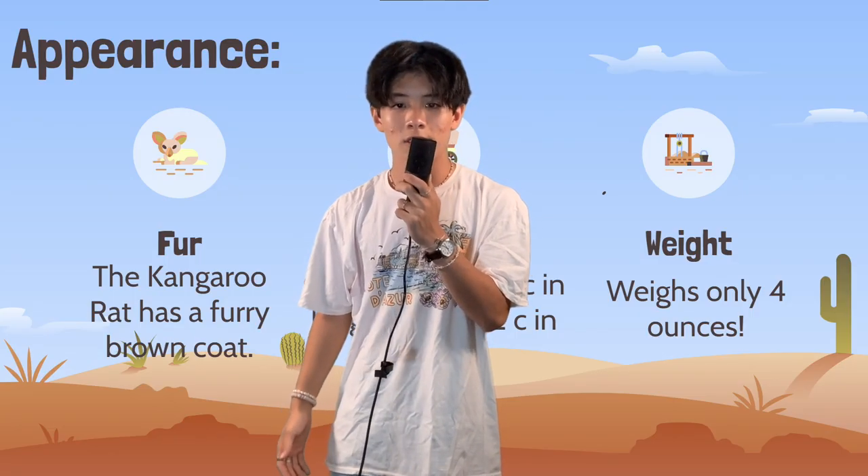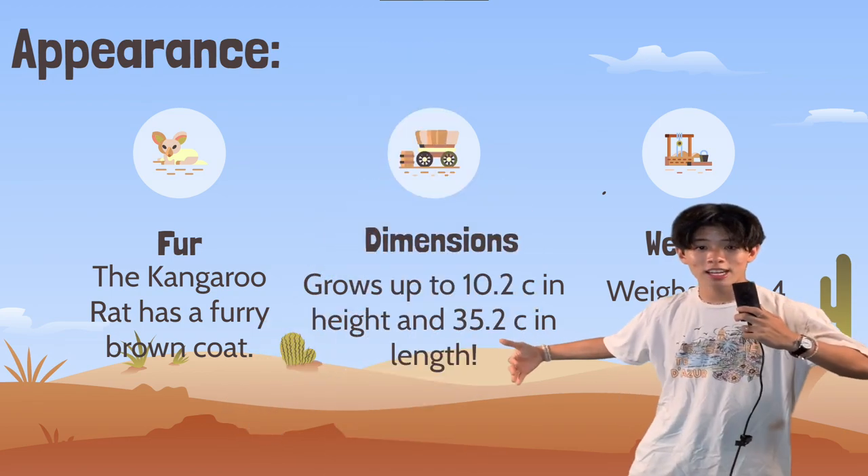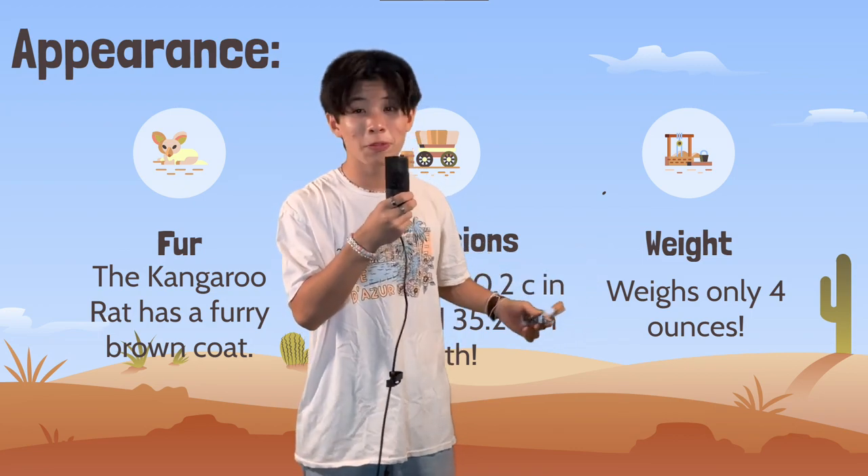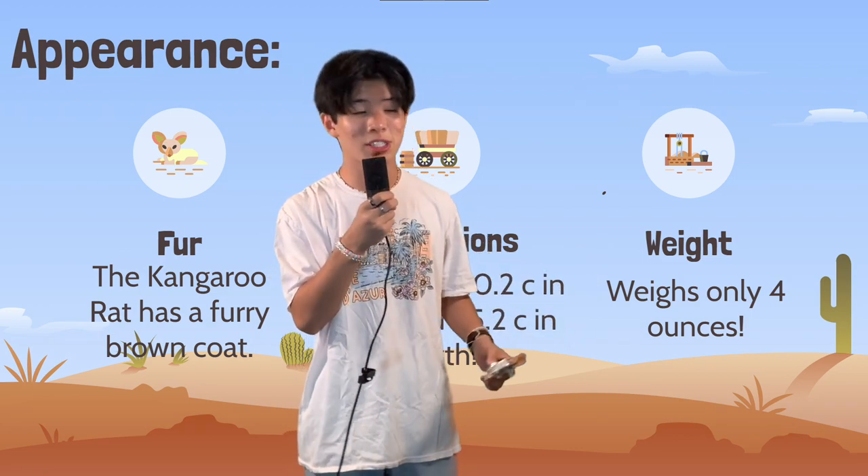And also, it grows up to 35.5 centimeters in length. These little fellas come in at only 4.5 ounces, which is about the size of this granola bar I found in my third-grade backpack just now.